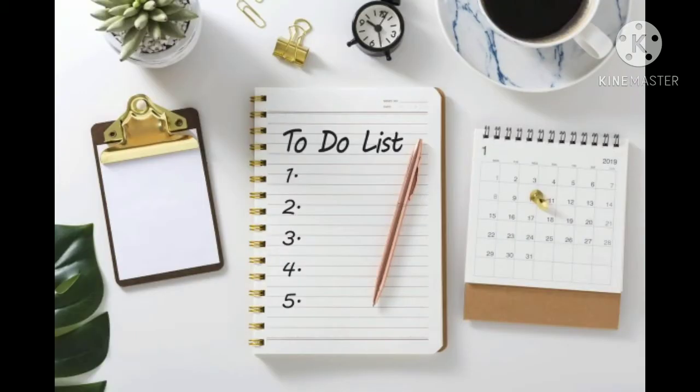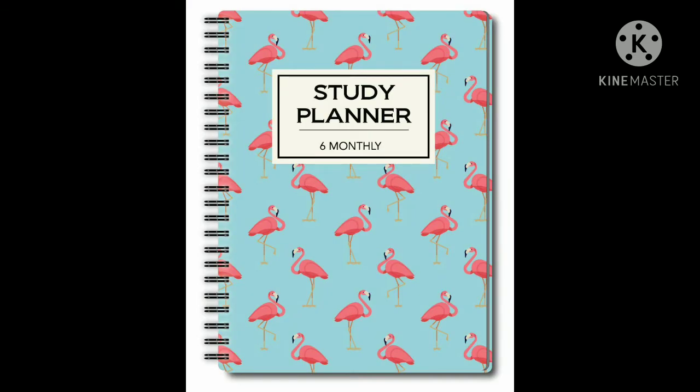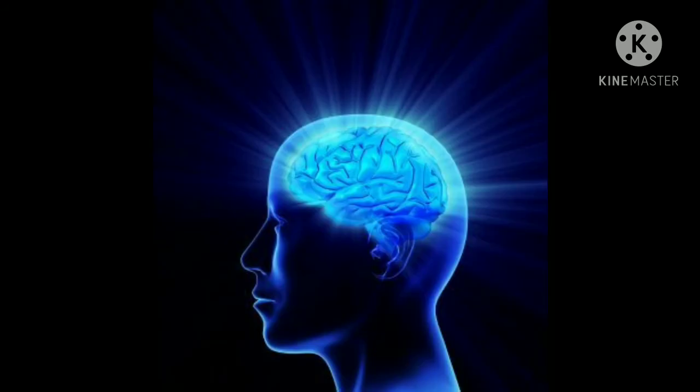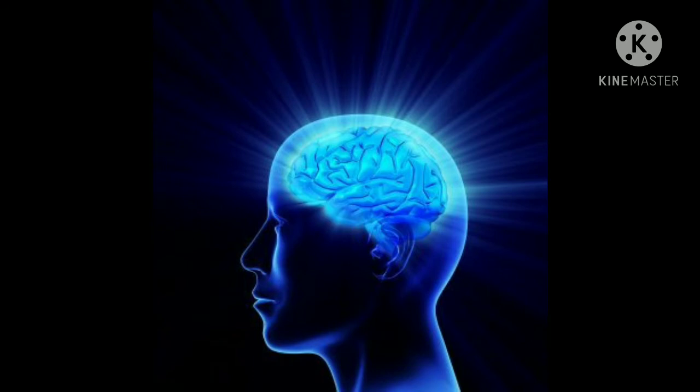Obviously, utilizing some sort of reminder system can help. Setting up an online calendar that sends reminders to your phone helps you keep track of appointments and meetings. Creating daily to-do lists can ensure you don't forget important tasks. But what about cementing important information in your long-term memory? There are a number of strategies to get more out of your memory before your next exam — these research-proven techniques can effectively improve memory, enhance recall, and increase retention of information.